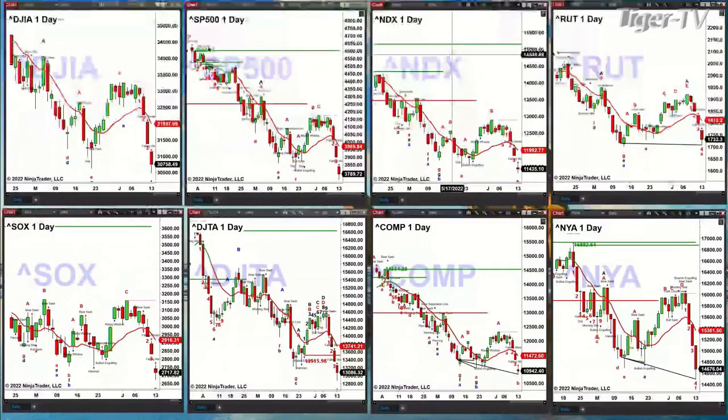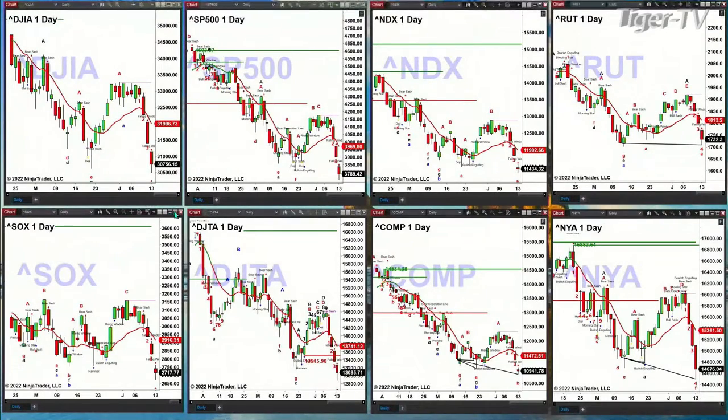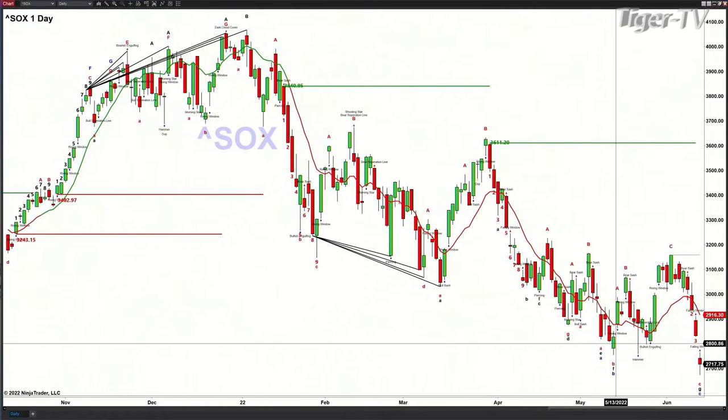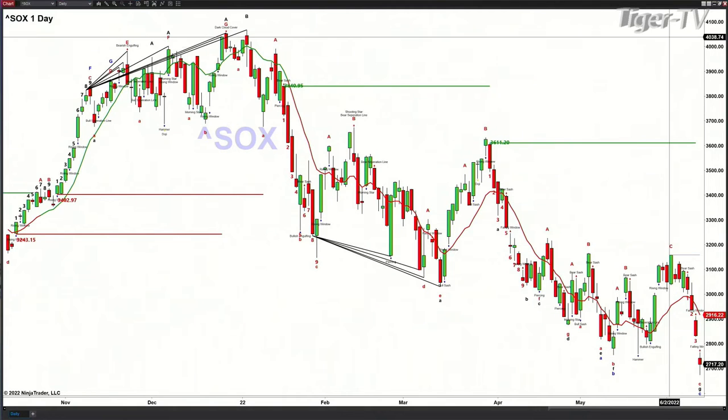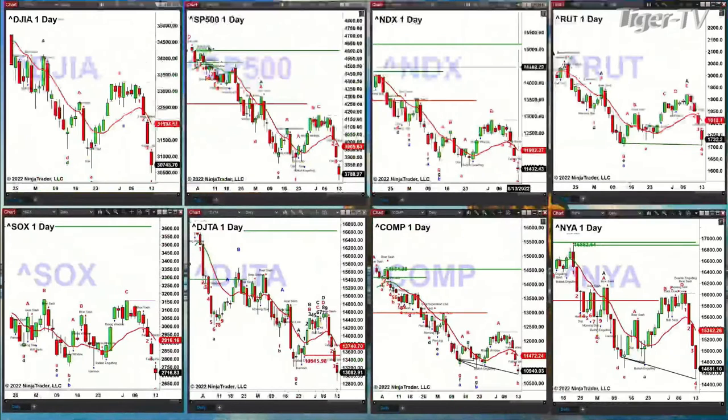That takes us over to the semiconductor index, which is testing the swing point from May 13th. That low out there is 27,547 — we're at 27.17. If you close below that, that suggests lower price. I do see a wave number seven that is present, so a higher low would generate a seventh wave move bottom out there. The transports are trading below their swing point from May 20th, that low at 13,163. So it doesn't look good out here, but it's all going to be based upon today's close and volume as price tests those key swing points for May the 20th.